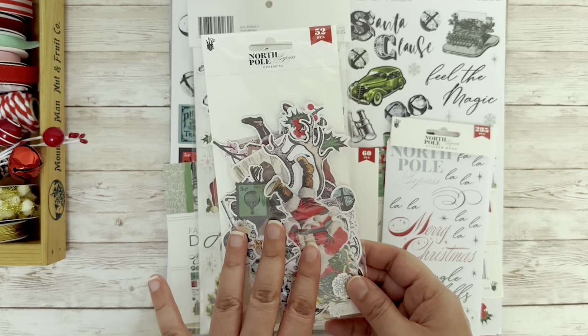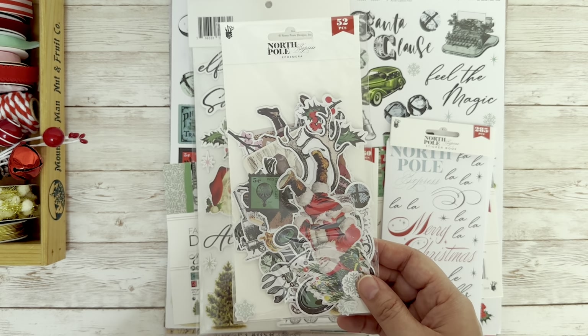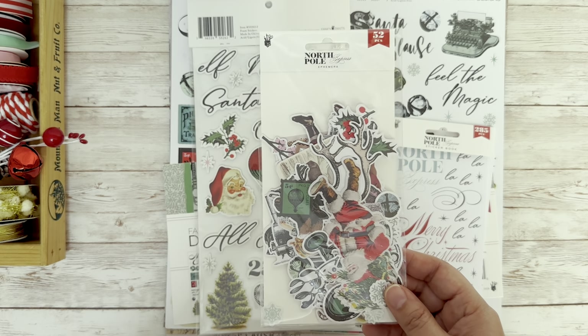So now I'm going to go ahead and open this up. But before I do, I want to remind you to check the description below. I will have a direct link for this collection from Fancy Pants Designs with a discount code ROXY10.